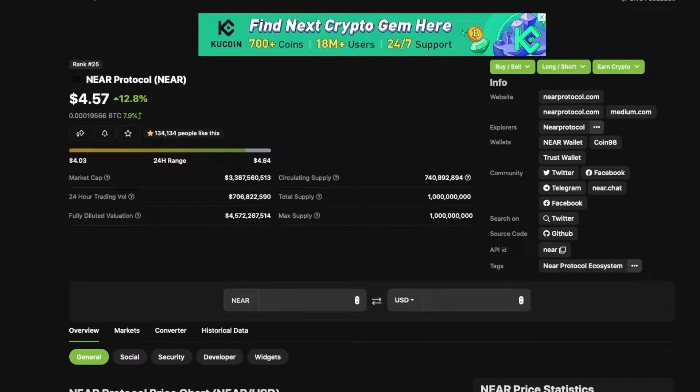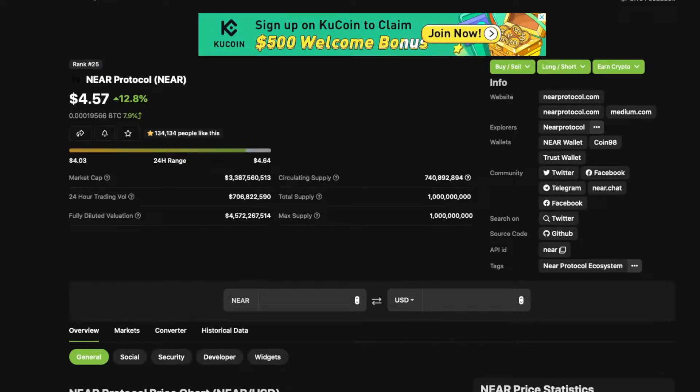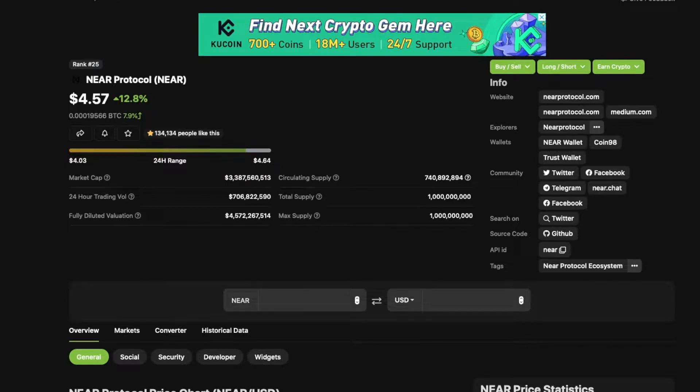What's going on everyone? Welcome to Trending Crypto. Today we're covering NEAR Protocol — NEAR is up 12.8% at $4.57, with a 1 billion max supply, 740 million circulating, and a 3.3 billion dollar market cap.